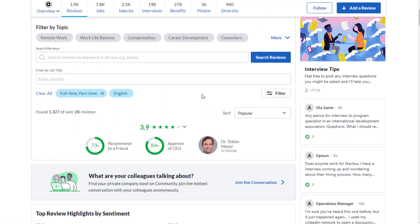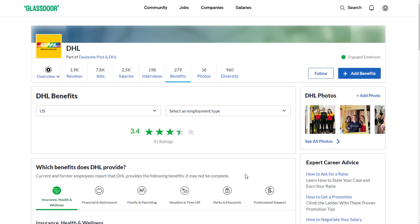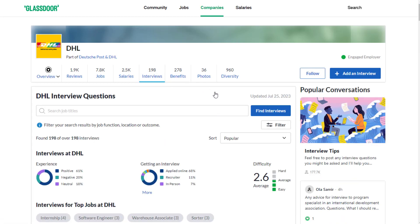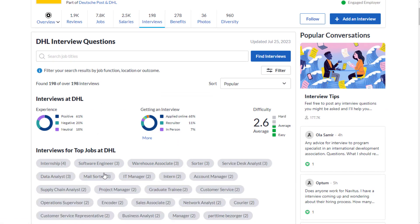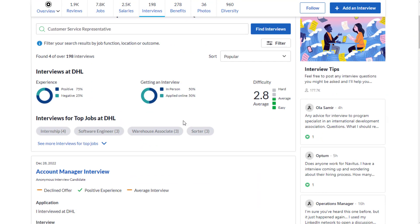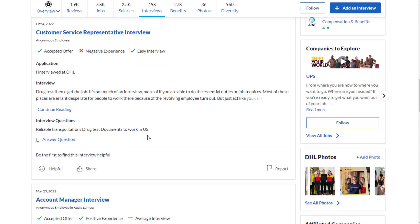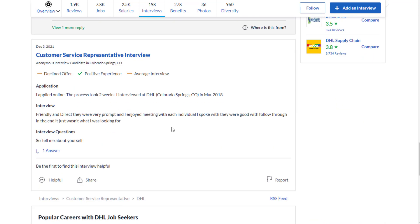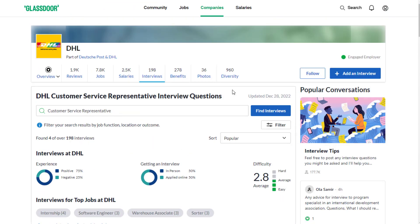73% recommend working here to a friend. Benefit ratings are 3.4 out of 5 stars across 41 ratings — pretty solid. As far as the interview process, it's a 2.6 out of 5 difficulty rating and the majority of people had a positive experience. Some people have left feedback on what they went through in interviews, with a 2.8 out of 5 difficulty rating. Interview questions included 'tell me about yourself,' which looks like a pretty good company overall in terms of ratings.